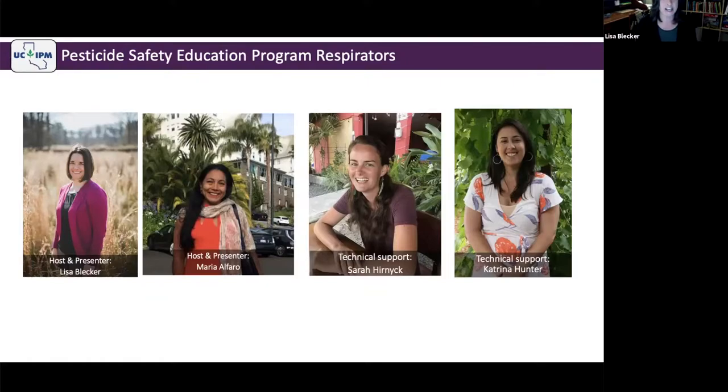I've got Sarah Hernick here, and she's going to be offering some technical support. If you're having problems seeing polls, if you can't access a link or something like that, Sarah will be able to help you. I also have Katrina Hunter on the line — she's been keeping up with PPE supplies and may jump in and provide information in the chat.